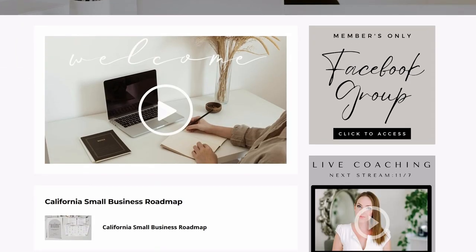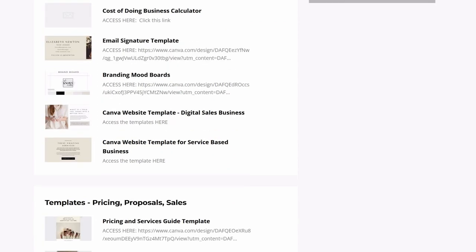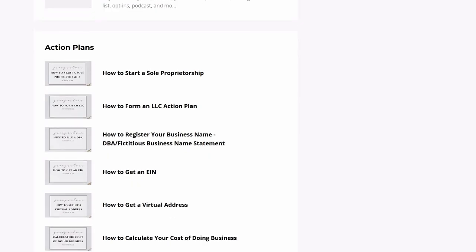I also want to encourage you to click the link down below to join the California Entrepreneurs Collective, where you will get access to exclusive sets of tools, done-for-you templates, guides, action plans, coaching, and community.